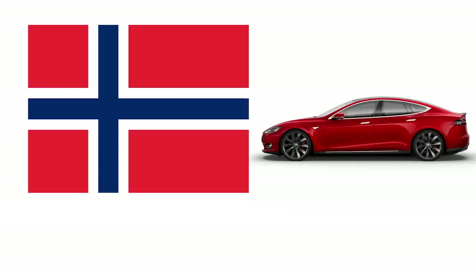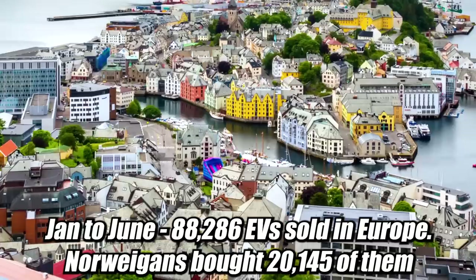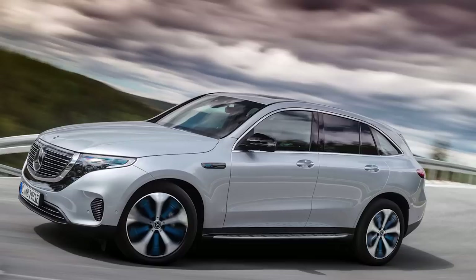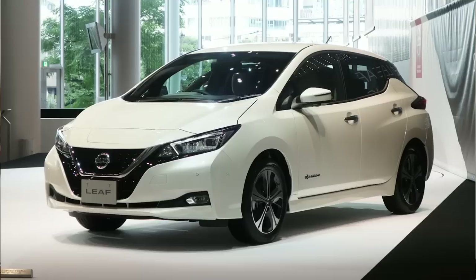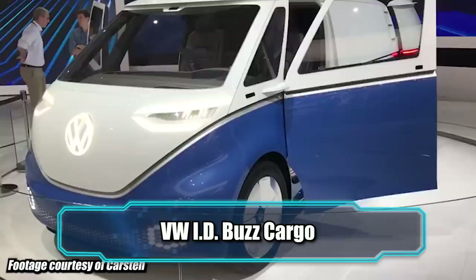Norway gobbles up EVs. 22.8% of European EV sales are in Norway. From January to June this year, 88,286 EVs were sold in Europe, and Norwegians bought 20,145 of them — yet Norway represents less than 1% of the European car market overall. This is before the Model 3, the Audi e-tron, the Jaguar I-Pace, and the Mercedes EQC have even been available. They're buying up Nissan Leafs, Renault Zoes, Ampera-Es, and Tesla Model S's and X's.